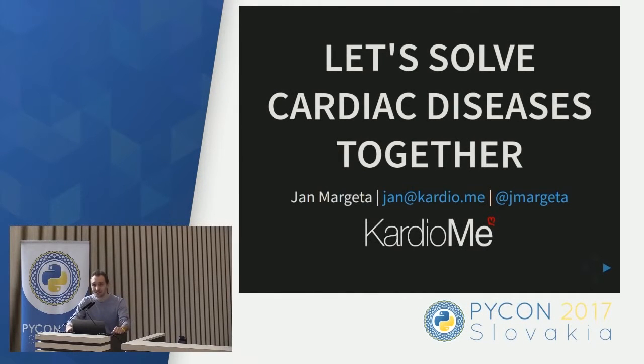I'm Jan, and I'm one of the founders of a company called CardioMe. At CardioMe, we use machine learning to solve problems with automated analysis of medical images. This is mainly to improve understanding of our hearts. In the next few minutes, I'll show you how we build tools that will make our healthcare at least a little bit more efficient.